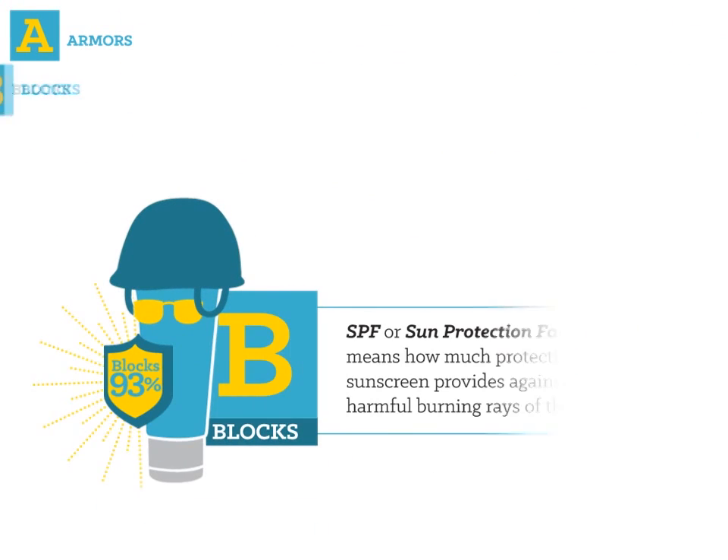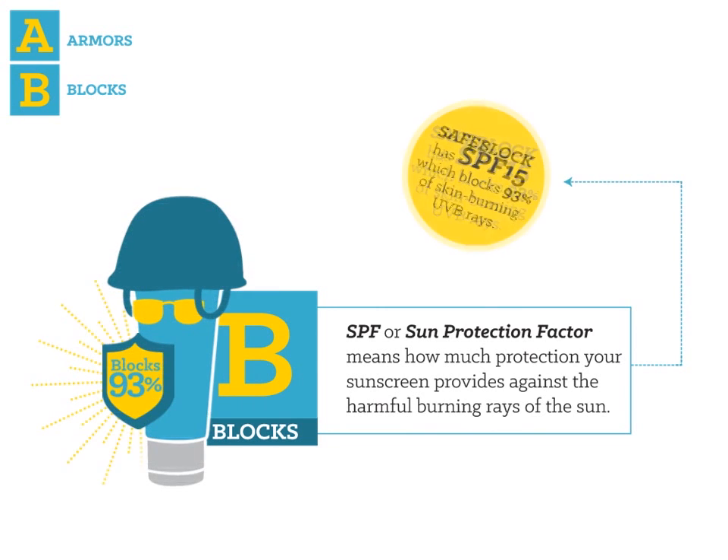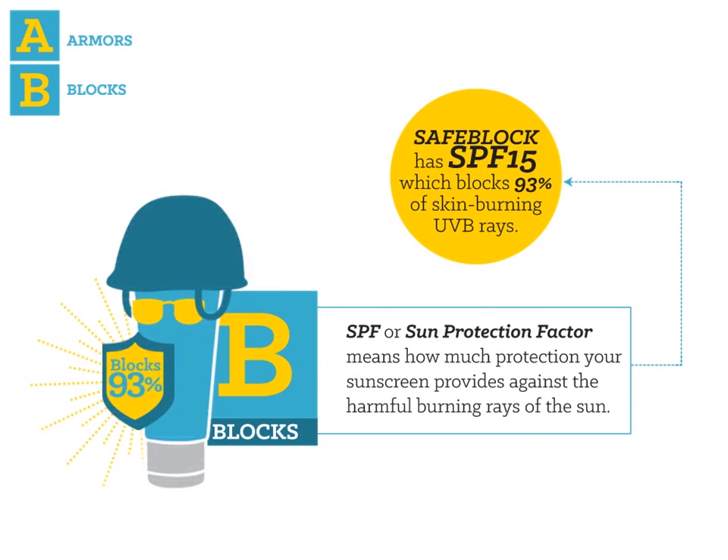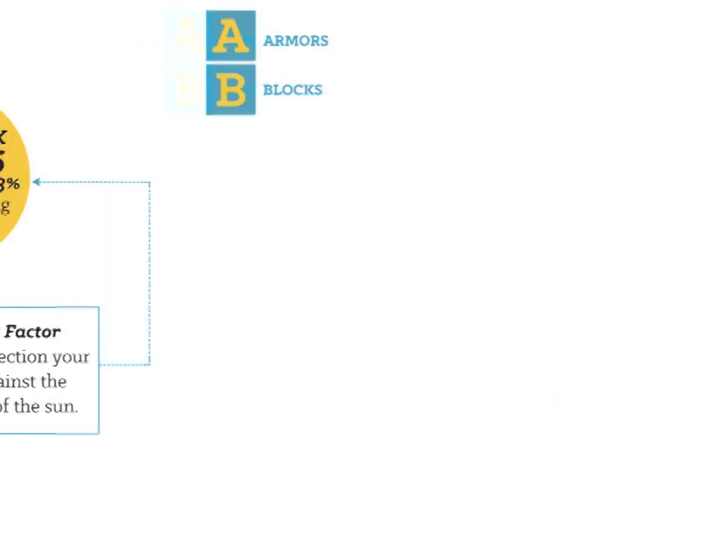B. Block. SPF, or sun protection factor, means how much protection your sunscreen provides against the harmful burning rays of the sun. Safe Lock has SPF 15, which blocks 93% of skin-burning UVB rays.